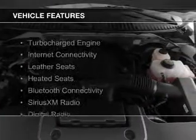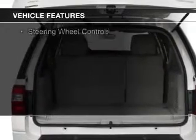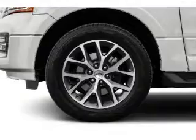The features include a turbocharger, internet connectivity, leather seats, heated seats, Bluetooth connectivity, Sirius XM satellite radio, digital radio, digital audio input, remote start, and steering wheel controls.